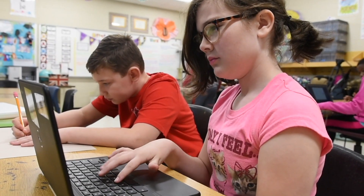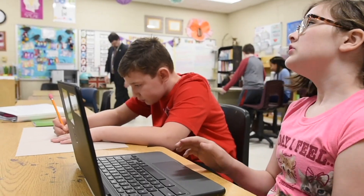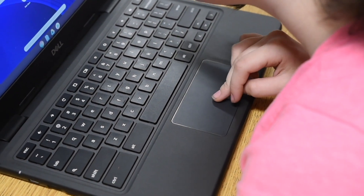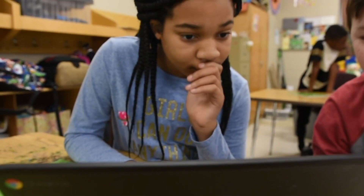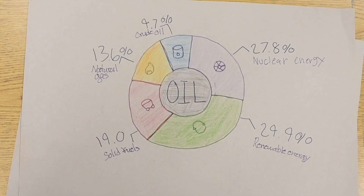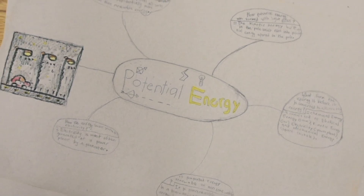Now they are researching different types of energy sources to see their effect on the environment, the types of energy conversion they go through, and which ones are better for human use and easier to convert. They're making a concept map and going to present it to each other so we can all learn about different energy sources.